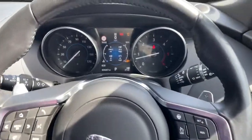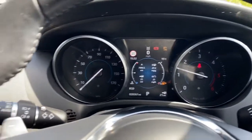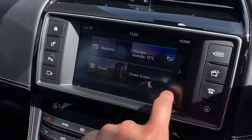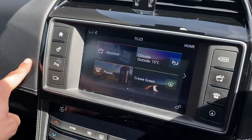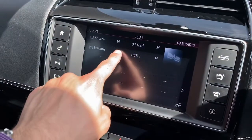Upon starting the Jaguar F-Pace, you are presented with a clean and responsive semi-digital instrument cluster, along with the fantastic 8-inch central touchscreen display, which provides access to a range of functions. Media provides access to a wide array of radio stations, meaning that you will never miss a beat.